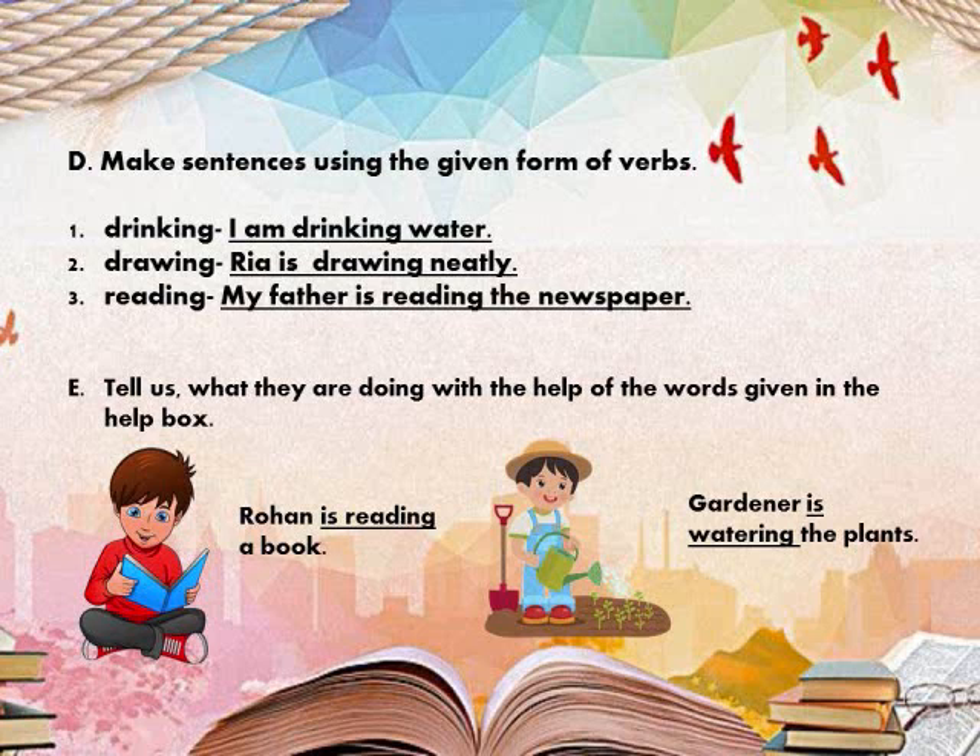Exercise E: Tell us what they are doing with the help of the words given in the help box. Here we have a help box which has been given some verbs. We have to identify who is doing exactly what.